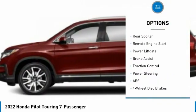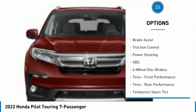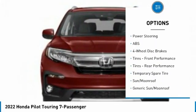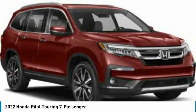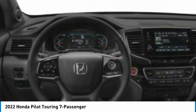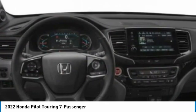All-wheel drive, heated mirrors, aluminum wheels, rear spoiler, remote engine start, power lift gate, brake assist, traction control. A vehicle like this doesn't come along every day — come in and get it before someone else does.